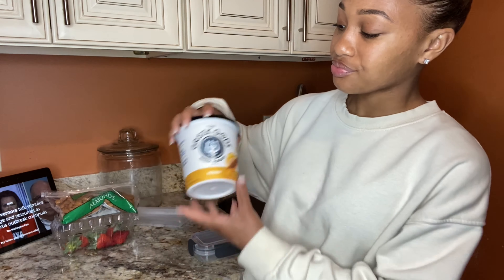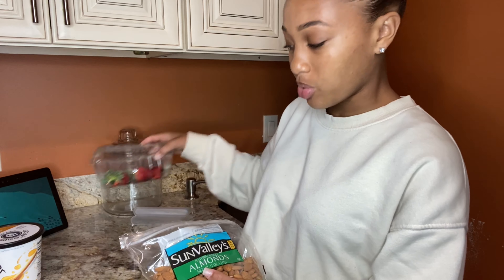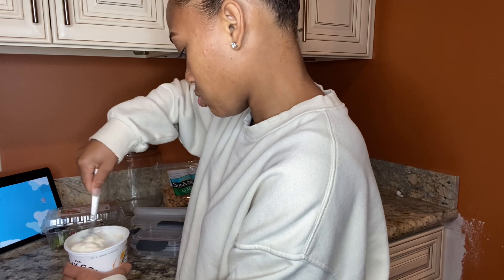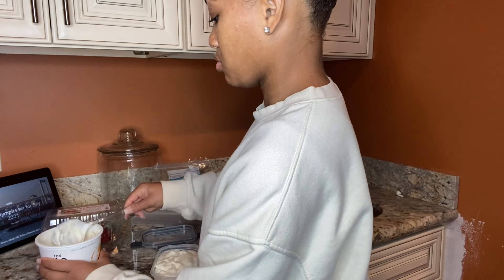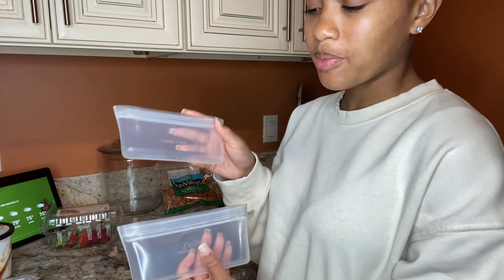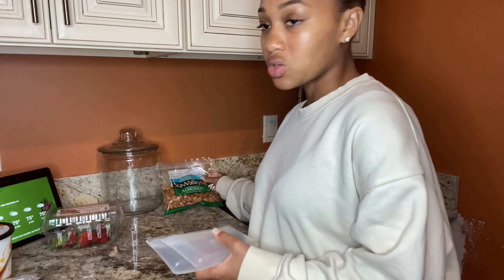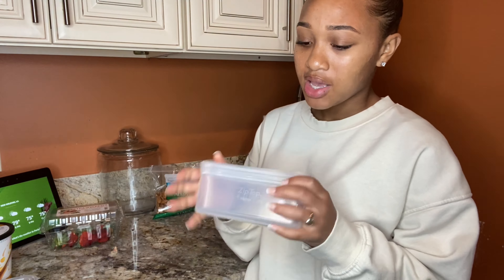I usually have some Greek yogurt — the honey Greek yogurt — with some almonds, and then I'll slice up some strawberries. I have these silicone reusable Ziploc bags for just little small things like that. I got this from Target; it came in a pack of two, I think it was $15. They're pretty heavy duty and work really well, so I think they were worth the price.